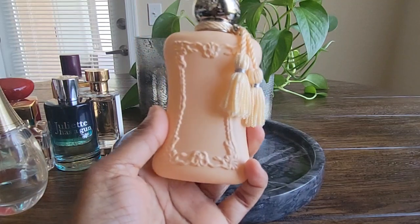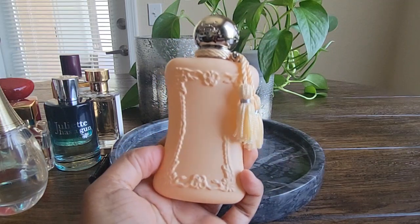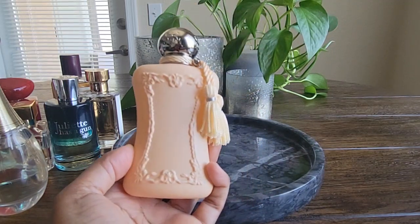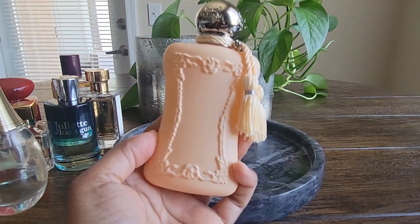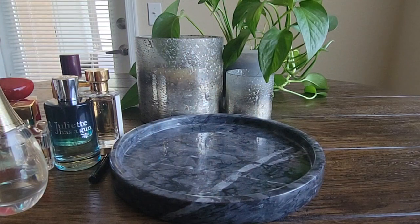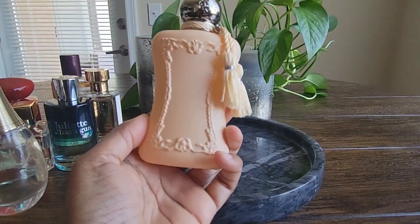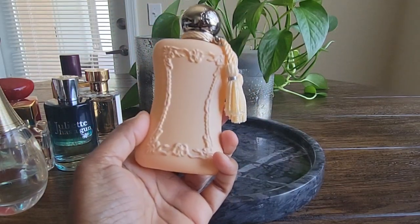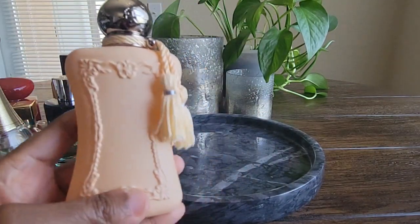The last one on the tray for last month is Parfums de Marly's Cassili. I think I got the most wear out of this one — I wore it several times, both by itself and layering it with a couple of other perfumes. I found my favorite combination for layering with this fragrance and it smelled so good. I actually had to stop myself from reaching for it or else I would have worn it almost every single day. I will definitely continue to wear this in the spring, summer, and fall — I think it's a pretty good almost year-round fragrance.